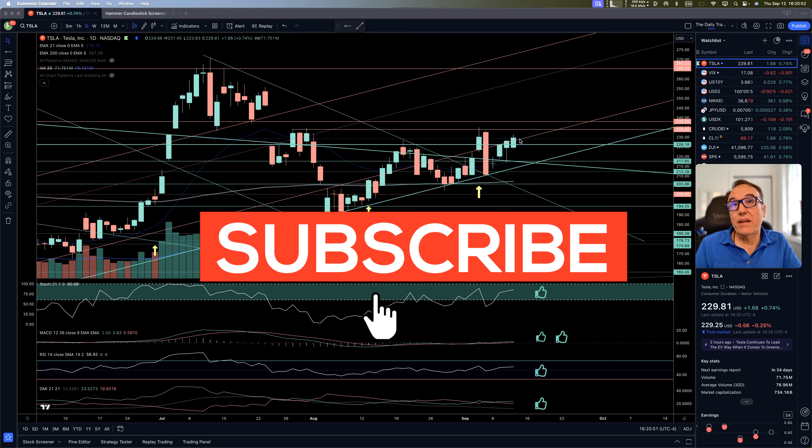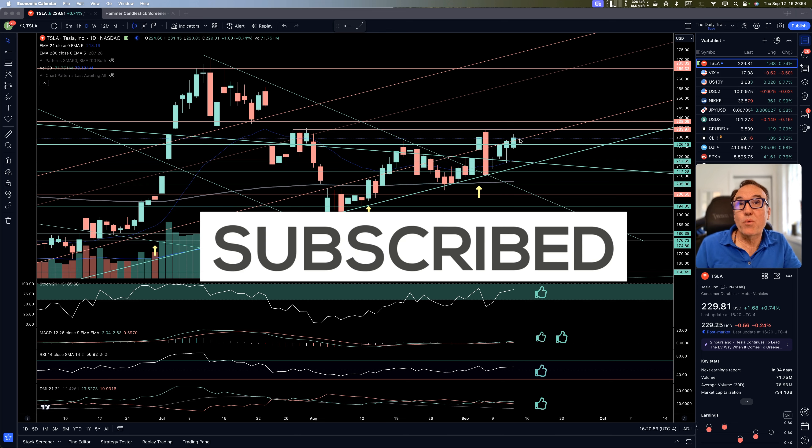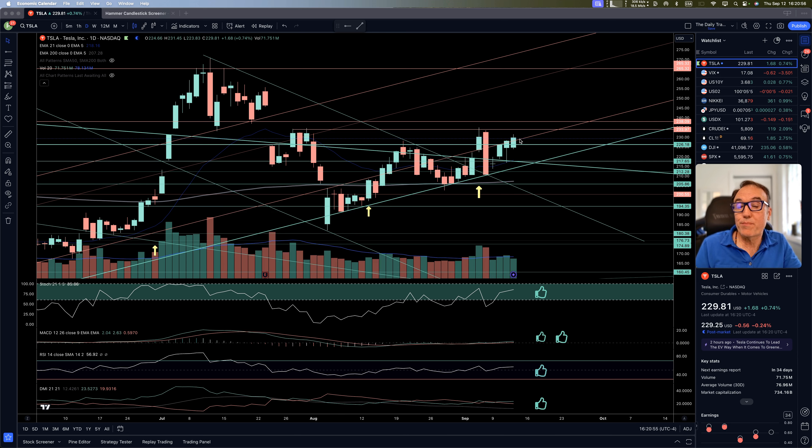Thank you very much for watching, liking, commenting, and subscribing. If you like what I do, you can become a YouTube member or click on my TradingView affiliate link. I wish you a great evening — we are going to talk tomorrow. À la prochaine.